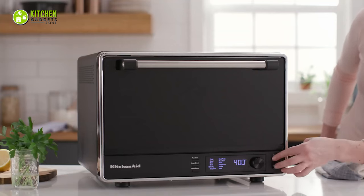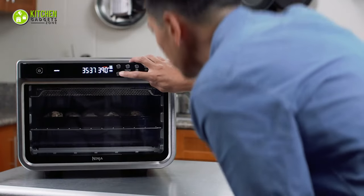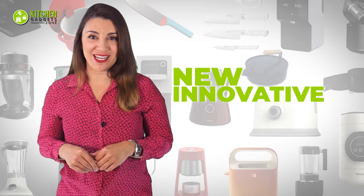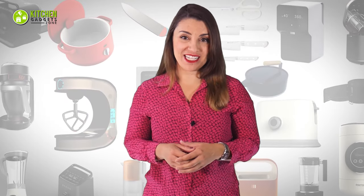So get ready to discover the most flexible convection ovens to elevate your culinary skills. Welcome to Kitchen Gadget Zone, where we show you the new and innovative kitchen gadgets and appliances that can help improve your everyday kitchen experience.